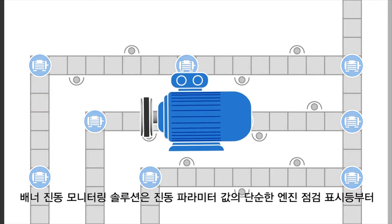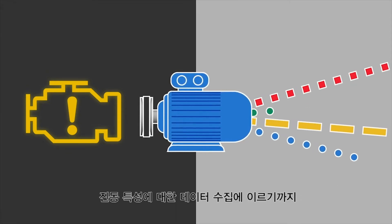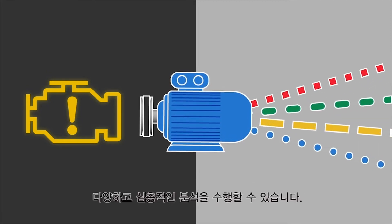Banner's vibration monitoring solutions range from a simple check engine light of critical vibration parameters to collecting data on a variety of vibration characteristics, so that an even more in-depth analysis can be performed on the machines being monitored.